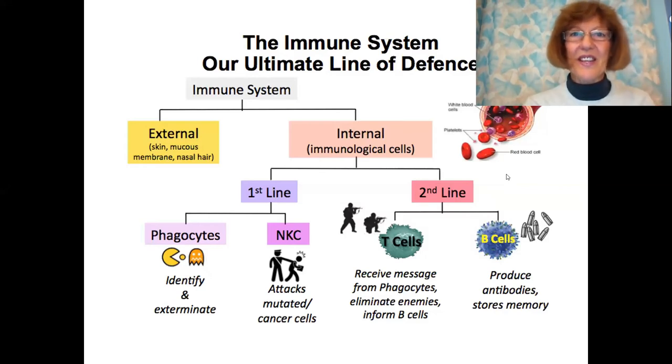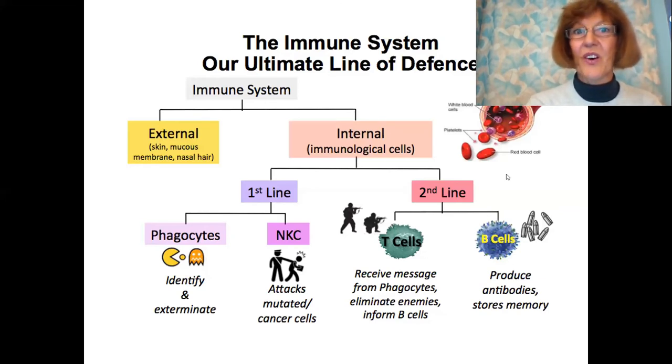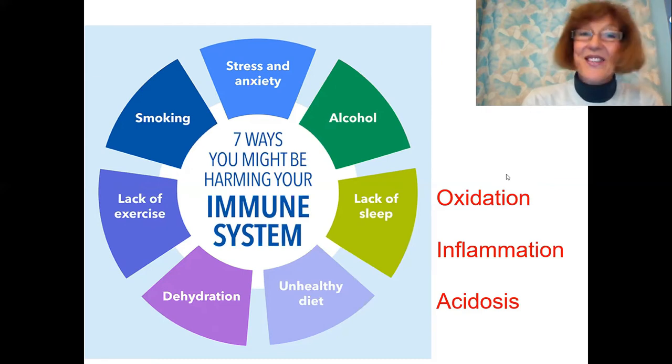That is why I love the idea of herd immunity. Many thousands of people have silently had an infection, because coronavirus is part of our flu viruses, and many people are already immune against it — and that is good news. Now let's have a look at the seven ways you might be harming your immune system. Many of you will instantly know for themselves what they are doing or not doing that is detrimental to your health and immunity.